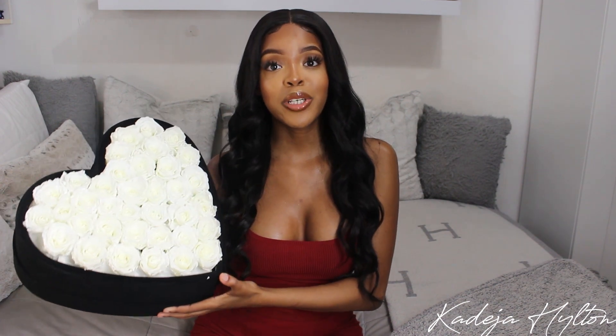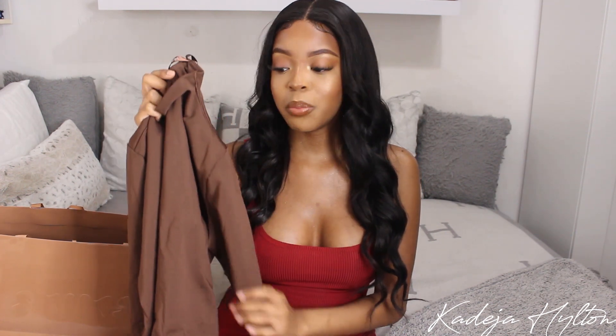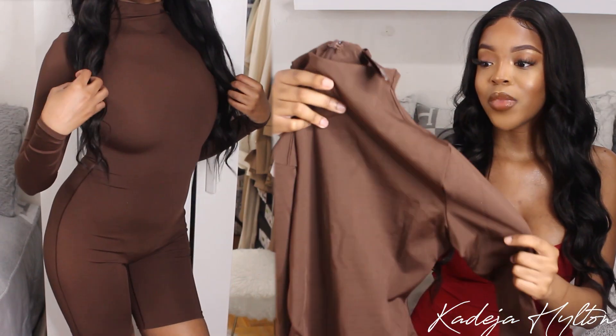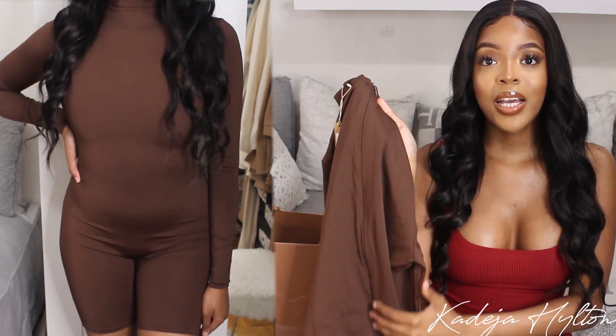Moving on to clothing — I did pick up something from Skims. She came out with this all-in-one line, so I decided to get this beautiful chocolate color. It has a little mock neck, so I thought this would be a really good transitional piece. I love this fabric — it is super thick and stretchy and the material is amazing. That's one thing about Skims: the quality is going to be phenomenal. I did get this in an extra small, it fits me perfectly, and it does have a zip in the back. I love this — they have so many different colors and styles to choose from.